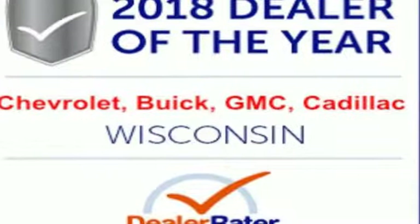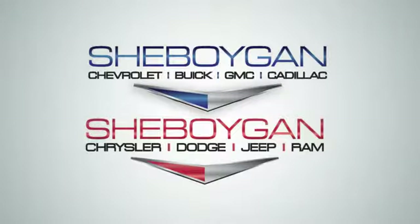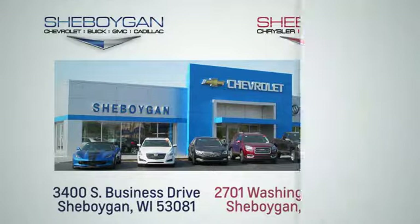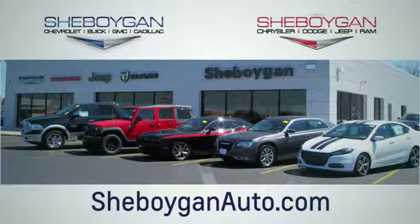You'll never know till you try. Test drive it today. Choose Sheboygan Auto. We're conveniently located at 3400 South Business Drive, or at 2701 Washington Avenue in Sheboygan, Wisconsin. Sheboyganautos.com